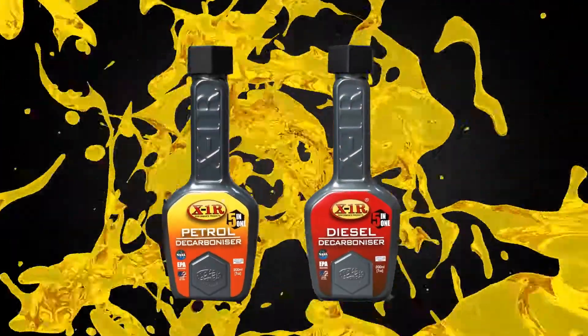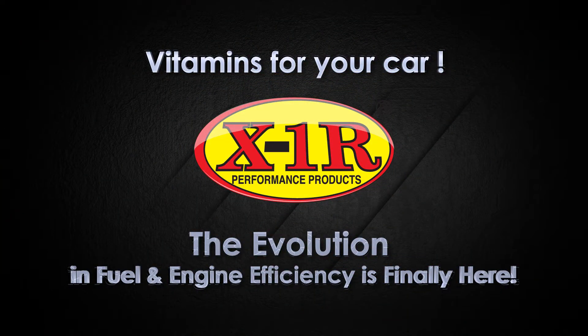X1R — vitamins for your car. The evolution in fuel and engine efficiency is finally here.